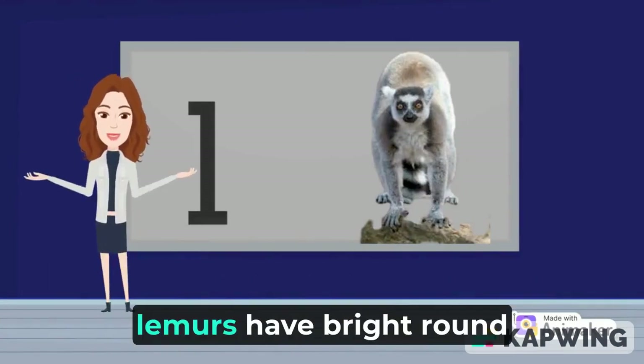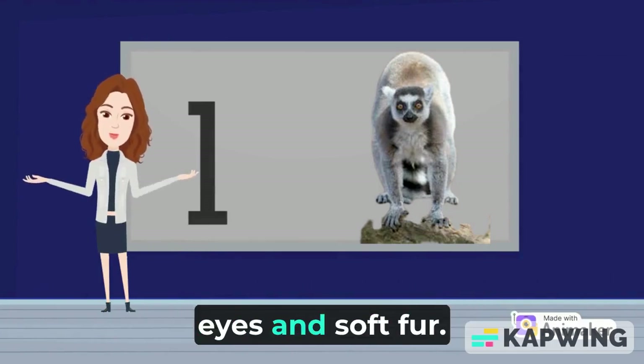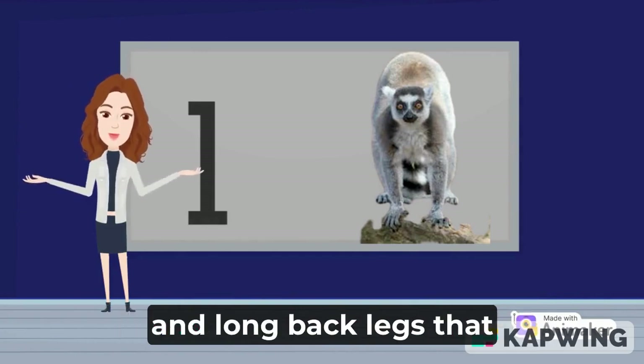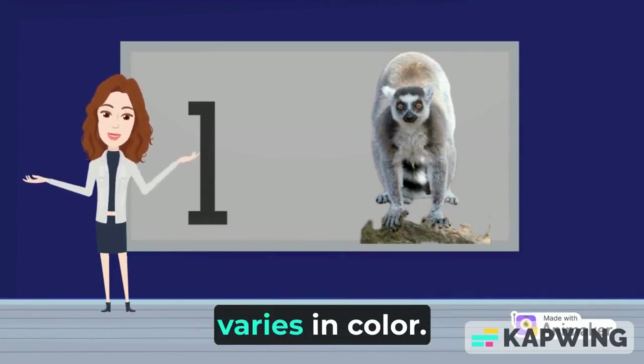L is for lemur. Lemurs have bright round eyes and soft fur. Most lemurs have fox-like faces and long back legs that vary in color.